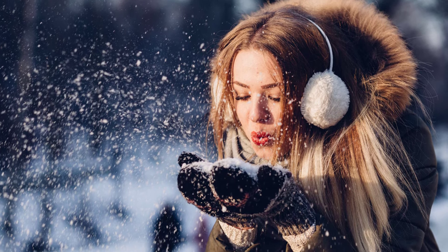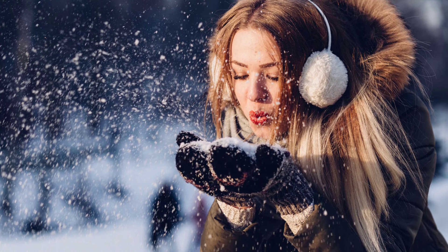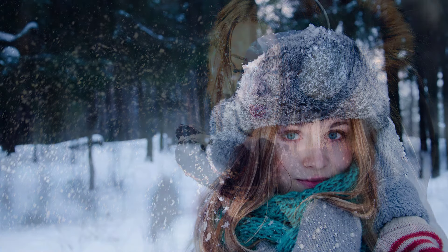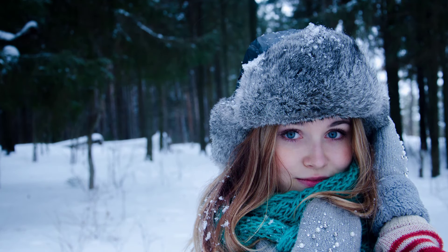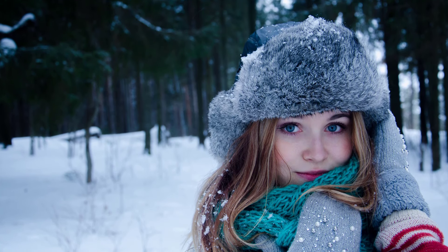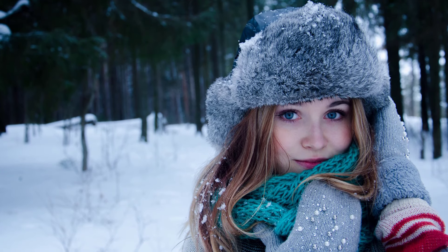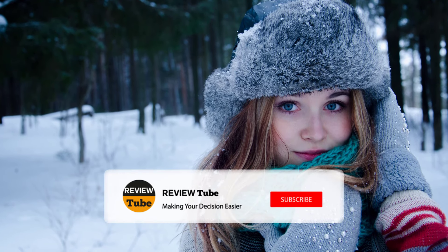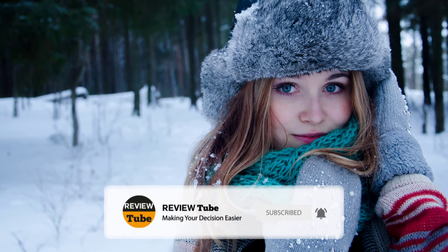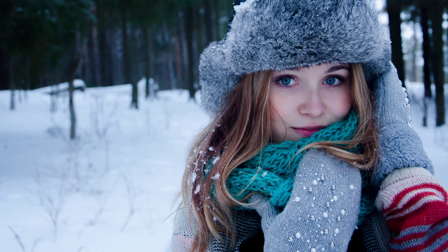Winter gloves are a must to keep your hands warm and cozy. Click the link in the description box to know more about our best deals. We'd love to hear your comments and suggestions, so go ahead and click the link to share your thoughts. Remember to subscribe to our channel for more product reviews and to be part of our growing community. Tap the bell icon to receive notifications from us.